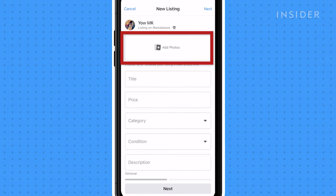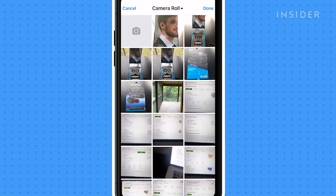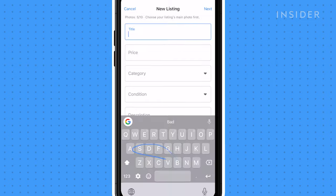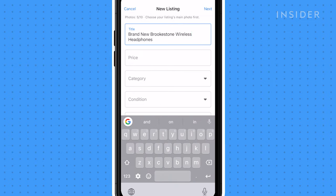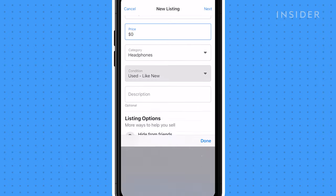Click add photos to upload a photo of your item from your photo library. Facebook prefers original product pictures rather than stock or company photos. Enter the relevant information for accurate details about your item. To mark an item as free, you can enter zero as the price.